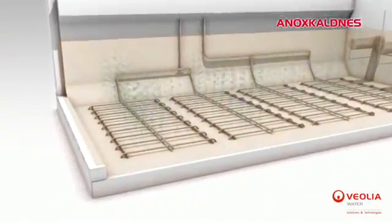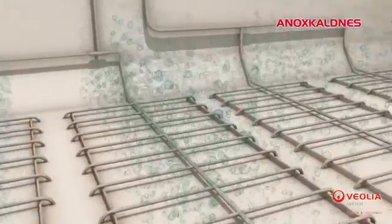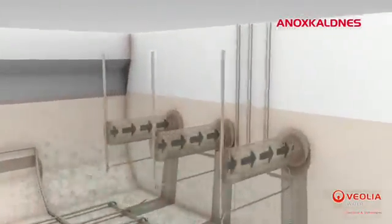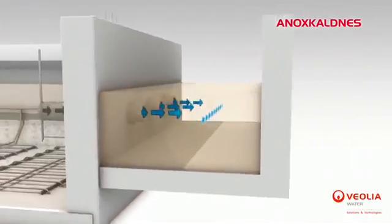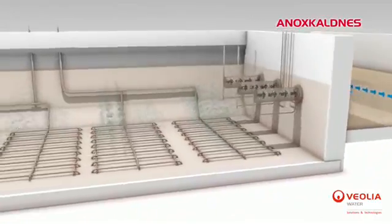In aerobic systems, the carriers are kept in motion by the air injected at the bottom of the treatment tank. Excess sludge and treated water leave the tank through specifically designed cylinder sieves that retain the carriers inside the tank.